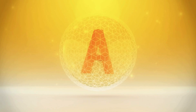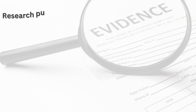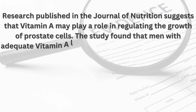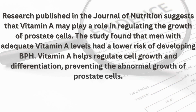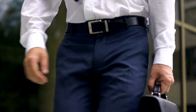Number six: Vitamin A — the cell growth regulator. Vitamin A is essential for maintaining healthy vision, immune function, and cell growth. It exists in two primary forms: retinoids, found in animal products, and carotenoids, found in plant products. Research published in the Journal of Nutrition suggests that vitamin A may play a role in regulating the growth of prostate cells. Men with adequate vitamin A levels had a lower risk of developing BPH. Vitamin A helps regulate cell growth and differentiation, preventing abnormal growth of prostate cells. To get enough, consume foods such as liver, dairy products, carrots, sweet potatoes, and leafy green vegetables. Vitamin A supplements are available, but avoid excessive intake as high doses can be toxic.